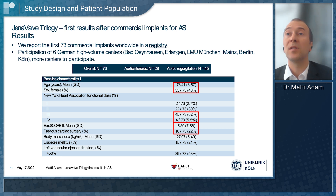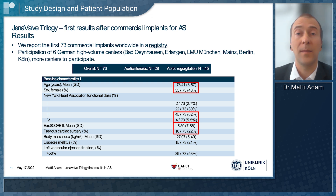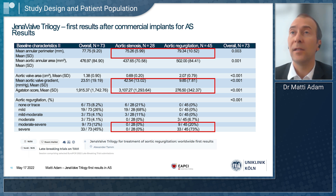You'll also have the possibility to see the AR data, which is also presented in Paris from Alexander Tom from Mainz. I specifically looked at the AS data. It was an intermediate risk population group with a EuroSCORE of 5.9. It was a very clear aortic stenosis group because the mean gradient over the aortic valve was 42.5 and the Agatston score was over 3,000. So it was highly calcified patients with clearly severe aortic valve stenosis.